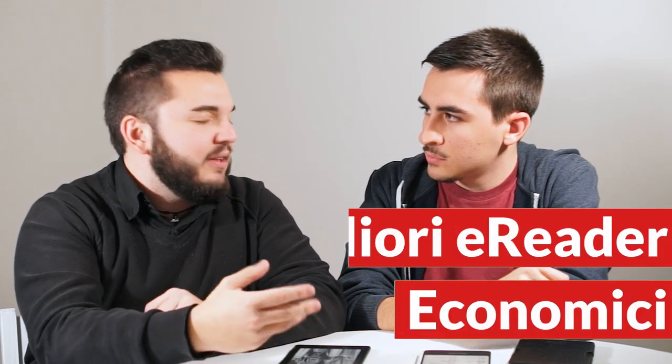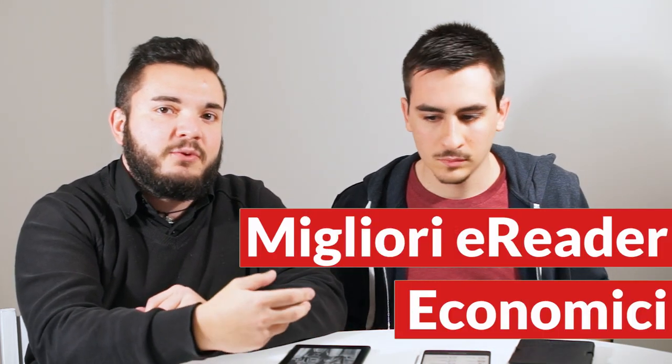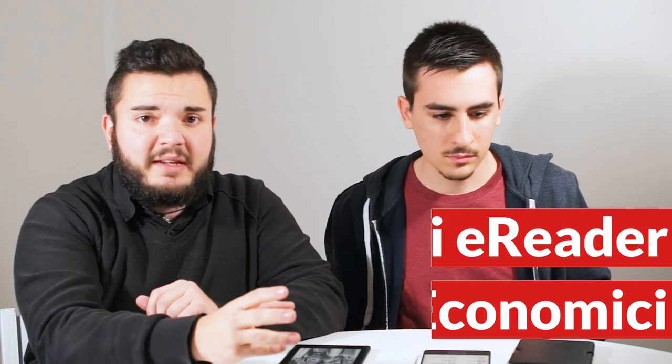Oggi parliamo di chi vuole entrare per la prima volta nel mondo degli e-reader, quindi della lettura digitale su inchiostro elettronico senza spendere tanto. Magari non è sicurissimo che sia un'esperienza che gli piace, quindi vuole provare. Una categoria: spendere poco, avere un'ottima resa e vedere se l'esperienza di lettura digitale può piacerci.